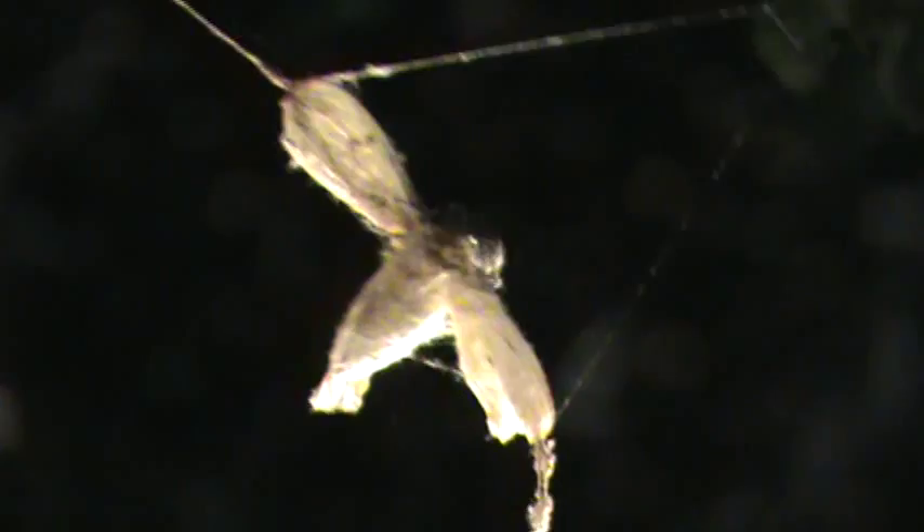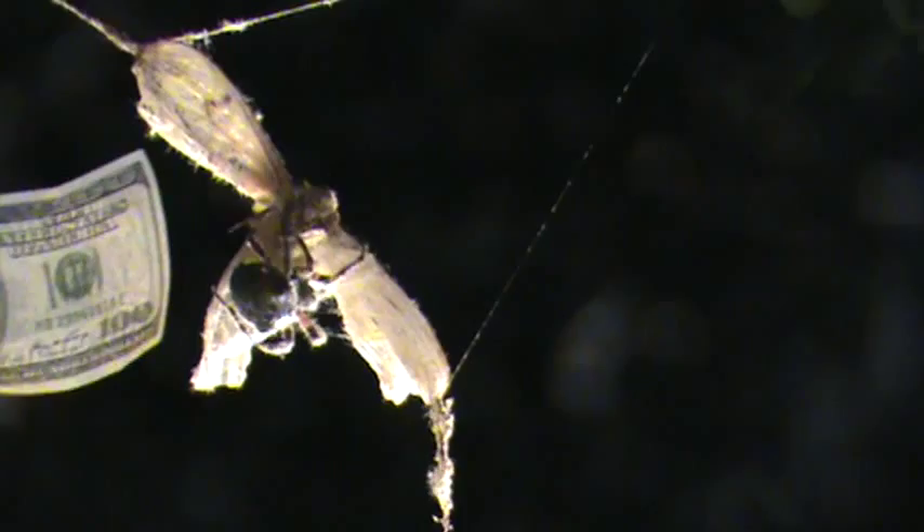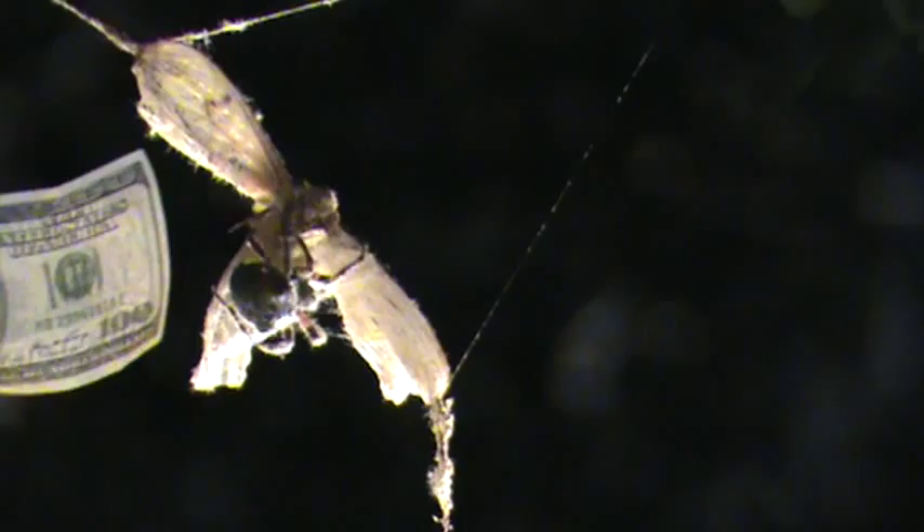I'm going to put a $100 bill up for scale in the background — you can see I'm wiggling it, it's not photoshopped. His arms are wrapping around it. His arms can go from one end to the top to the bottom of the $100 bill — not lengthwise but widthwise. That's how big he is, absolutely big.